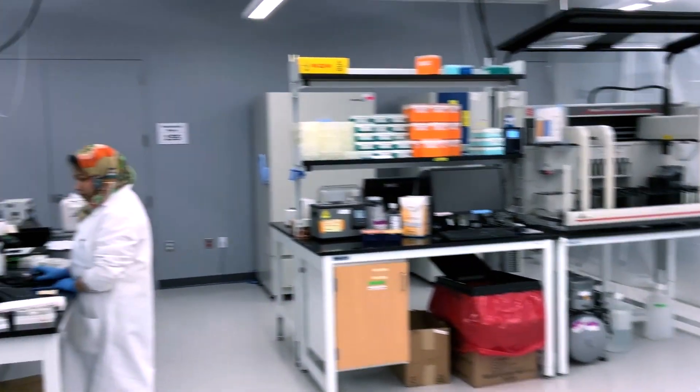Welcome to Addgene. This is an area where we start off the deposit process, and right behind me is where we deal with the picking of all the orders that come into Addgene on a daily basis.